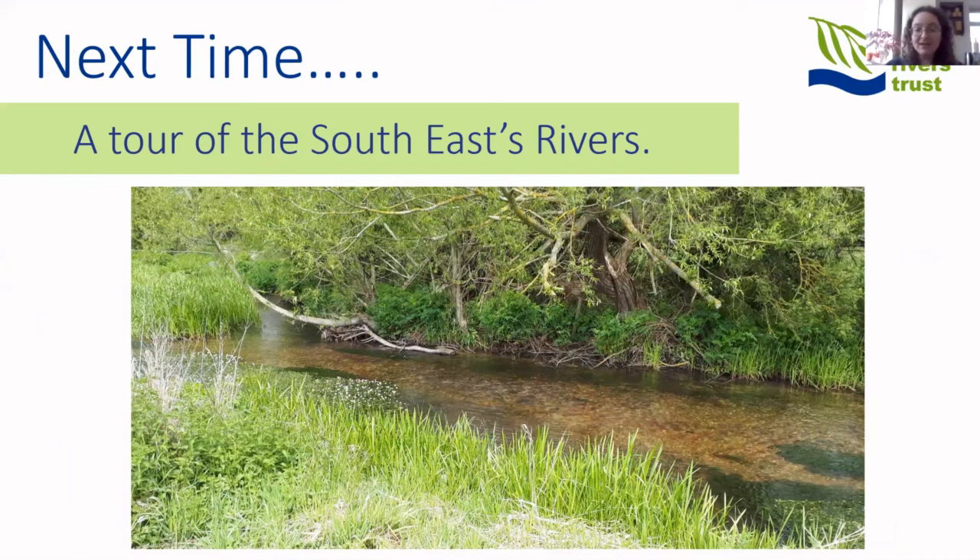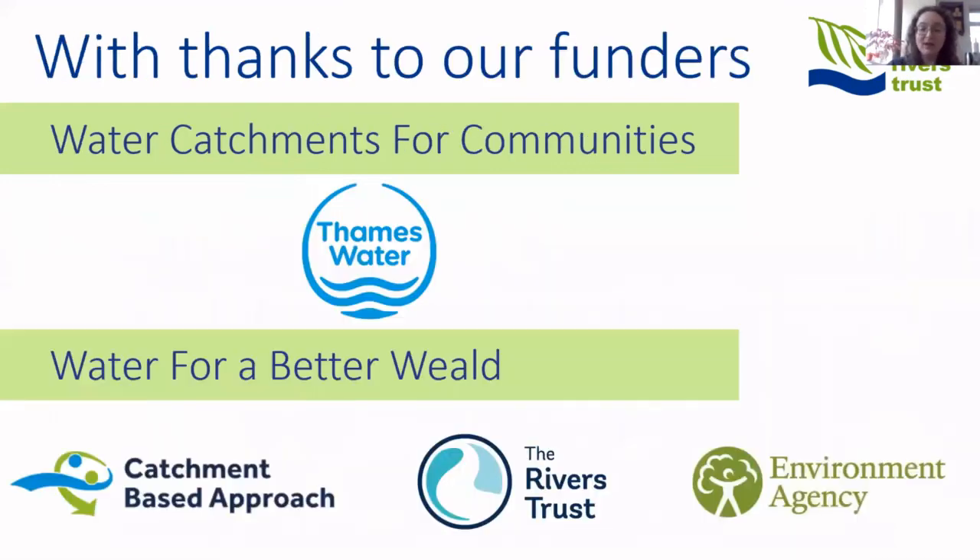In our next webinar, we're going to take you on a tour of the South East rivers, telling you about some of the unique and special rivers we're lucky enough to work in and around. We really hope you've enjoyed this first installment of The Story of Rivers and hope you tune in for the next episode, hopefully next week. Thank you very much, bye!